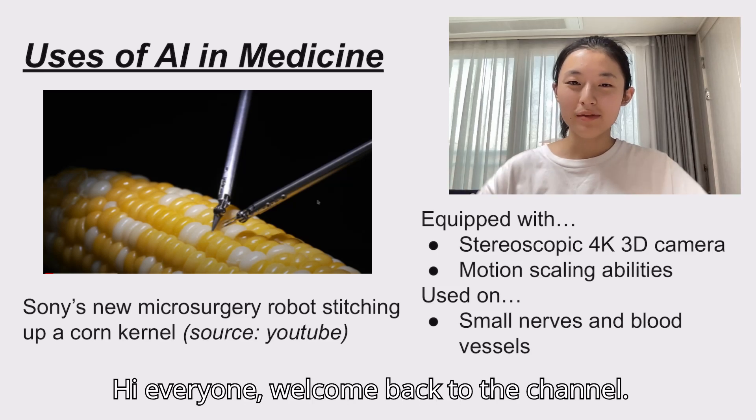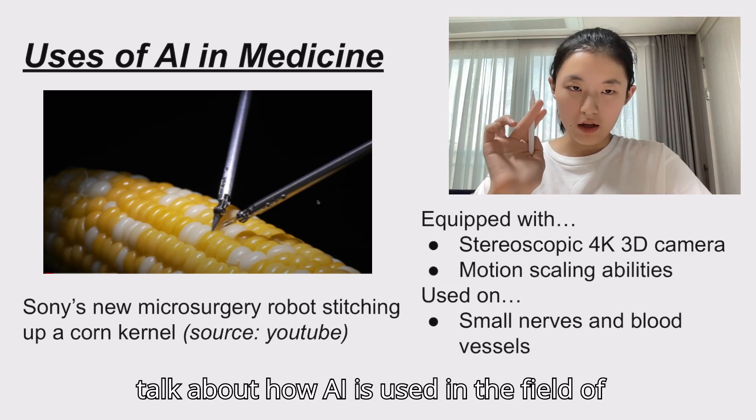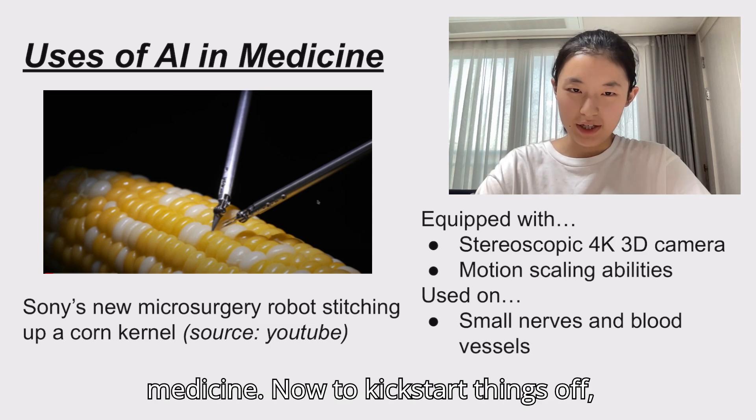Hi everyone, welcome back to the channel. In today's video, we are going to talk about how AI is being used in the field of medicine.